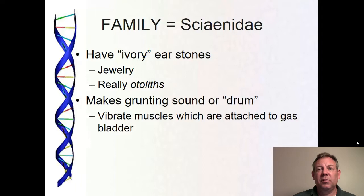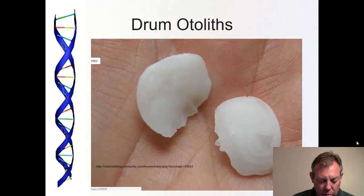Of course they're called drum because they drum. The whole family uses underwater communication extensively, which is why they have well-developed otoliths — sound is very important to them. They have muscles that vibrate very rapidly, attached to the gas bladder, and they use the gas bladder as a sort of drum to make these noises. Some references say these are the fastest contracting vertebrate muscles of any vertebrate. That could be true — I've read it. That's where they get their names: croaker, drum, because of the sounds they make.